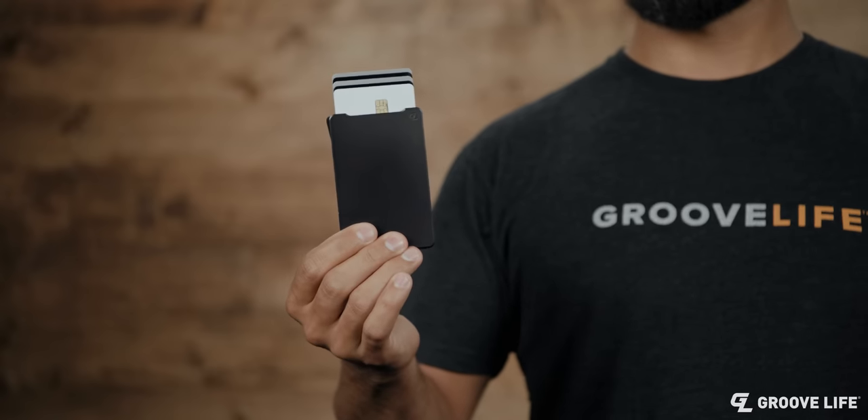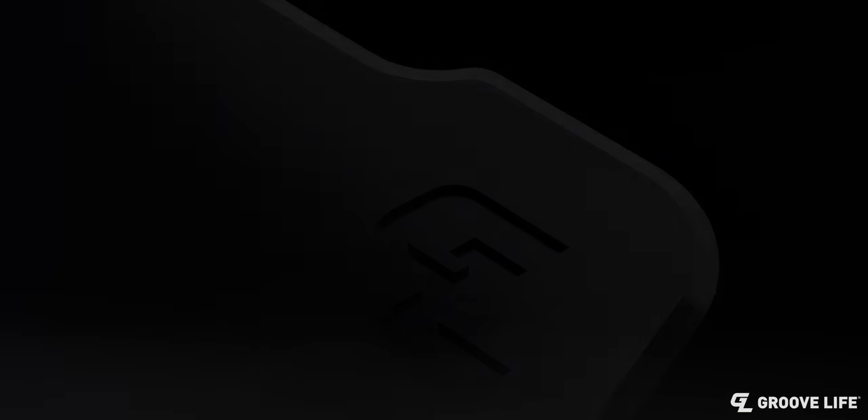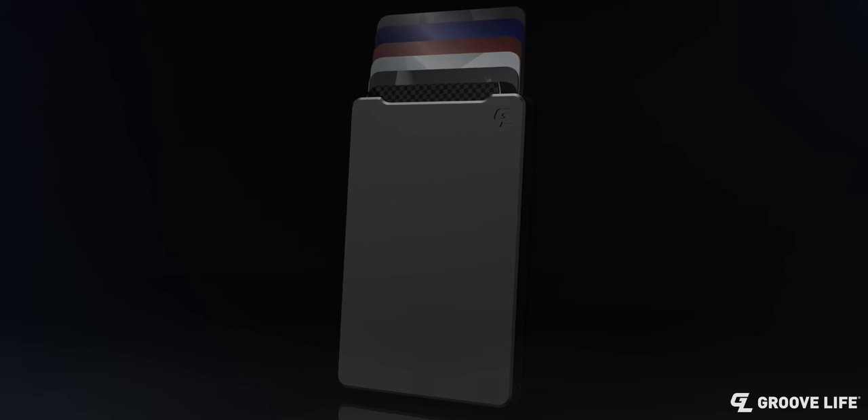Introducing the most durable, sleek, and sexy wallet ever made. It's called the GrooveWallet. Designed by highly educated engineers and me, the college dropout, the new GrooveWallet is the thinnest wallet in its class, made from aluminum alloy and built for a lifetime.